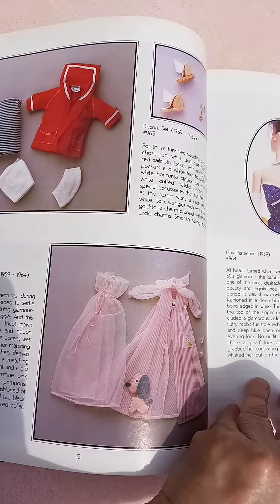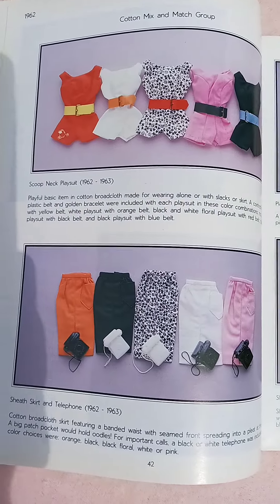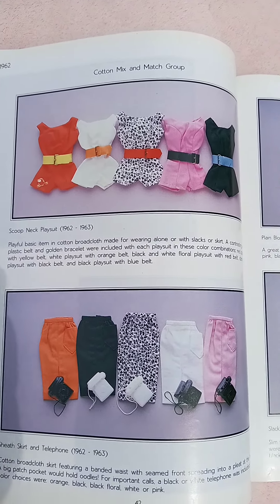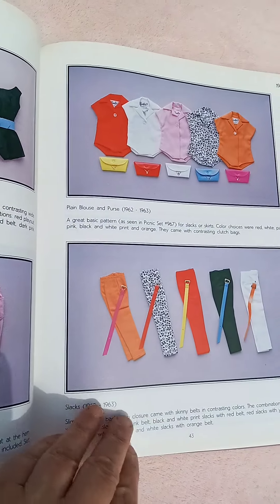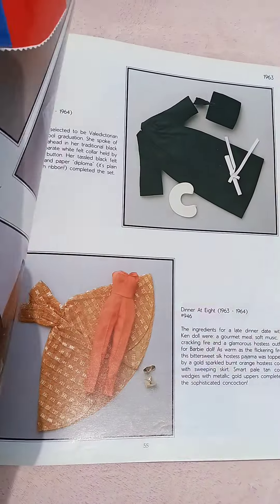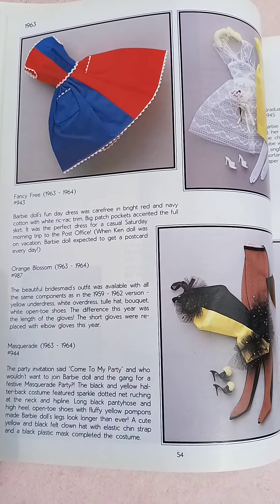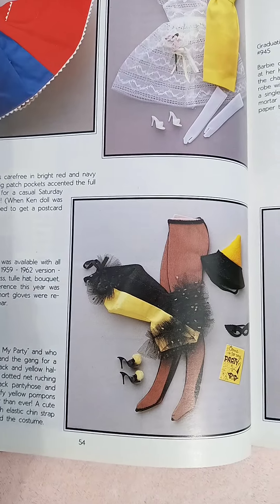I came across this a few years ago at the thrift store. They were having a good sale on hardcover books, so I picked this one out thinking I'd just resell it. It looked like it had barely ever been used — it was in beautiful condition — but then the more I looked at it, the more I realized this is exactly what I would need to ID Barbie items.